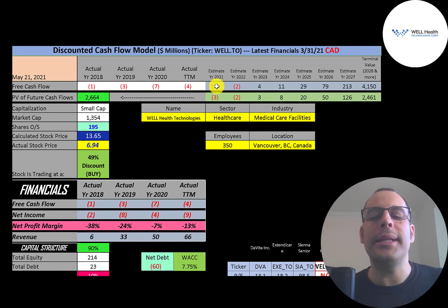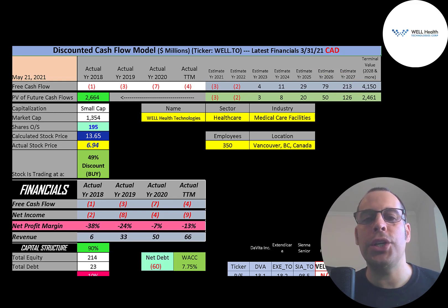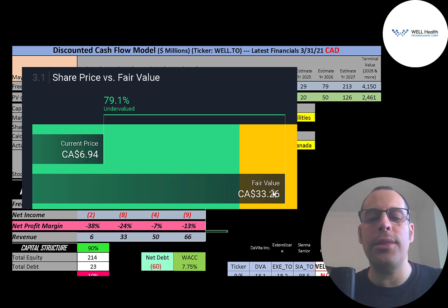I estimated their future free cash flows by projecting $2 billion of sales in 2027 with approximately $213 million of free cash flow that year, based on the company's own projections, the overall telehealth market, and how competitors are growing. The free cash flows prior to 2027 were backed into that $213 million figure. Simply Wall Street is even higher at $33 a share, saying the stock is 79% undervalued.